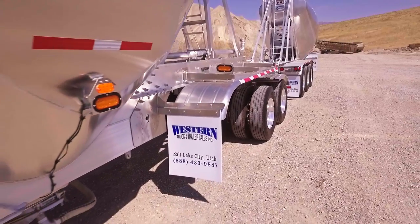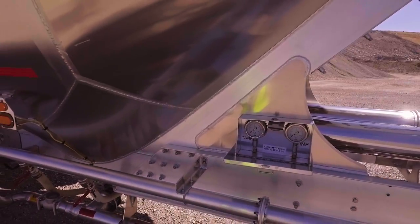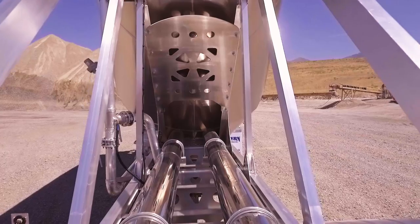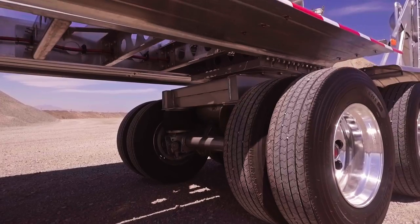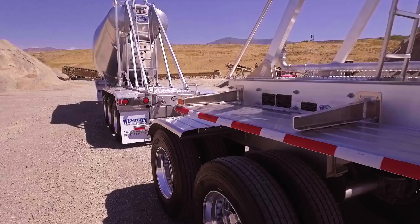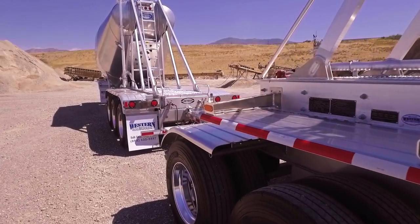Additional standard features include LED trailer lights and LED area work lights, liquid-filled gauges in a secured lighted box, two 8-inch stainless steel hose tubes, joist landing legs and turntable, and front and rear aluminum fenders plus half fenders on the turntable dock.